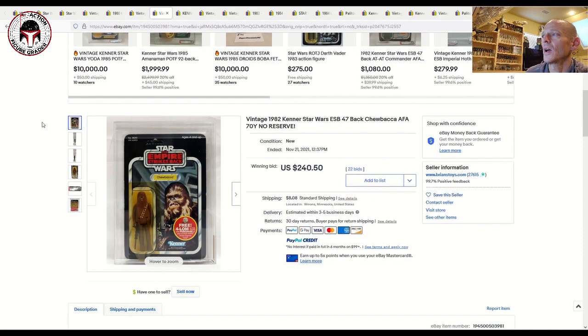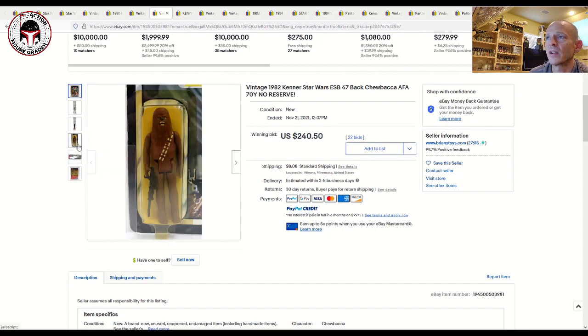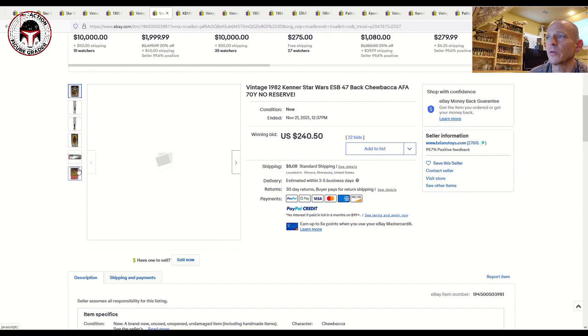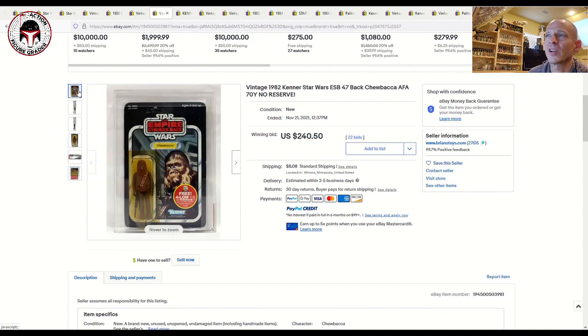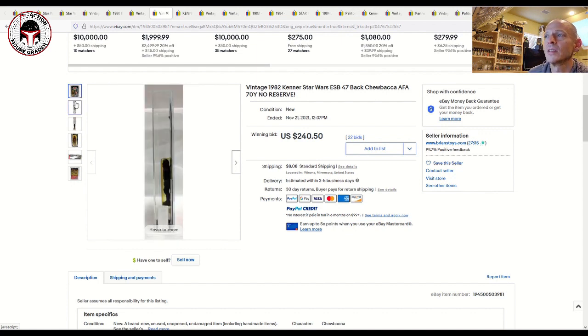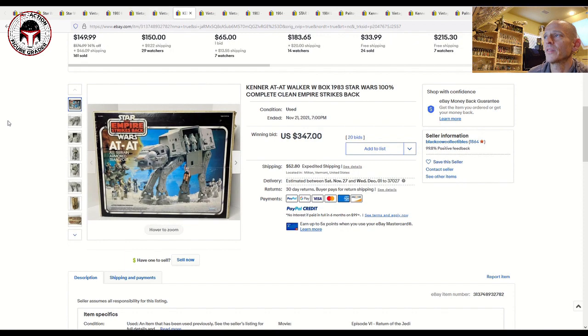Here's another one — this sold a little lower. It was a fairly low grade, a yellowed 70, but it was a 47-back Chewbacca with pretty heavy yellowing on the blister, which is kind of abnormal for Empire Strikes Back cards. It all comes down to storage — before grading this was probably held in a 100-degree attic, which will yellow the blister pretty quickly if it wasn't stored properly. That one sold for $240 plus shipping, which is probably about right given the condition.